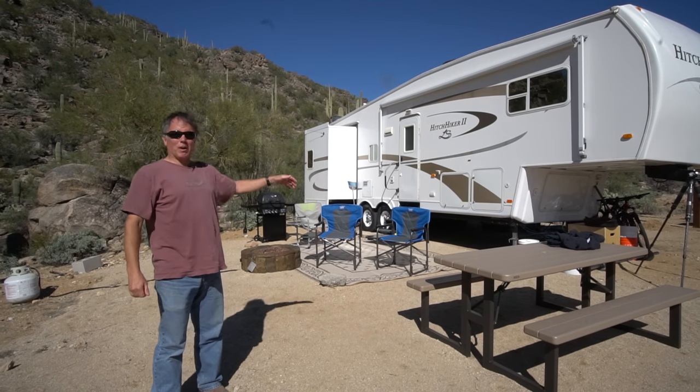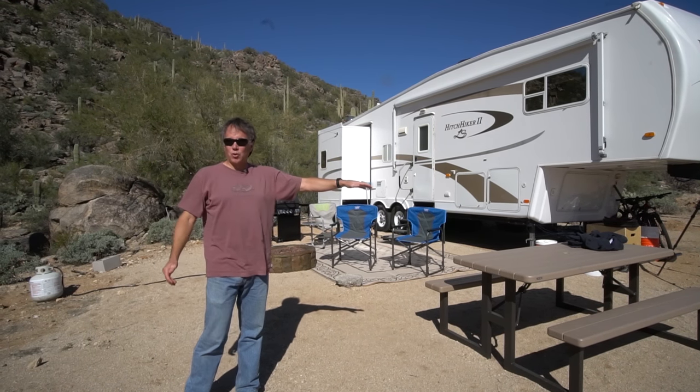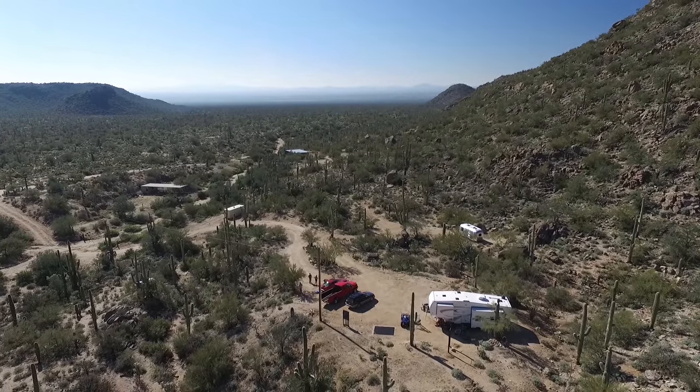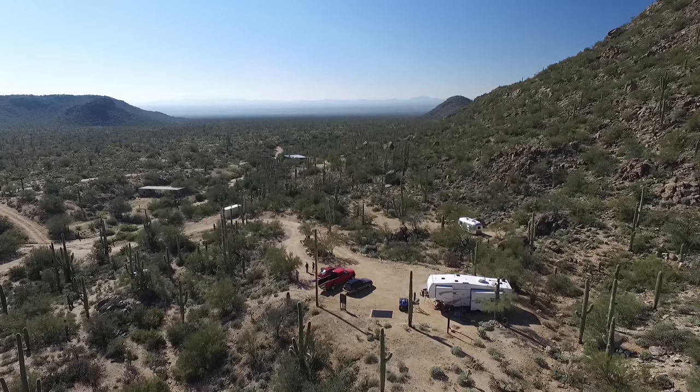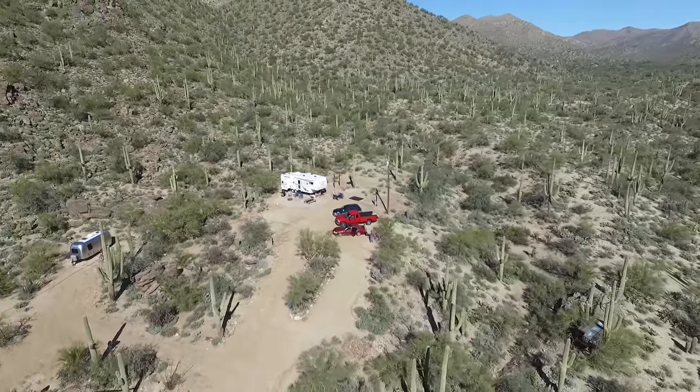This is to give you a little idea of where we're living out here this winter. It's Cochi Canyon, we're north of Tucson, and it's surrounded by mostly public land. There's even a park, Portolina Mountain Park, and there's a little bit of private land within this area. We have a 10-acre parcel.